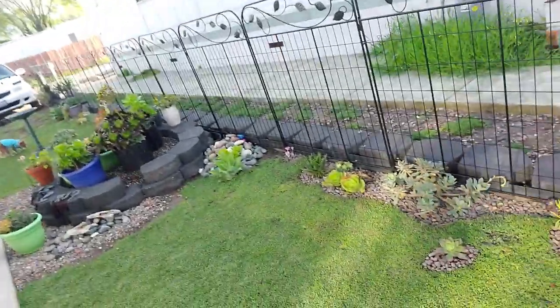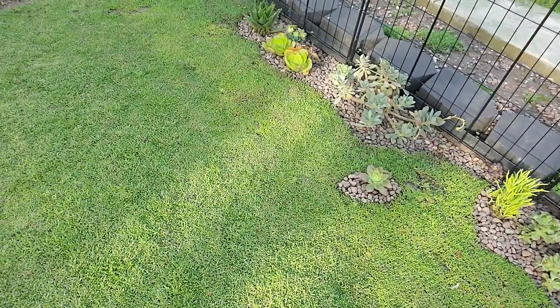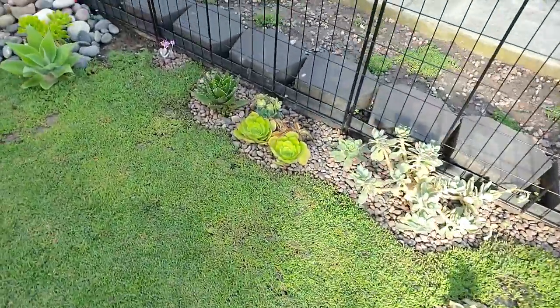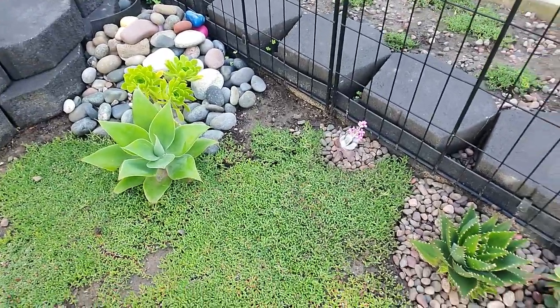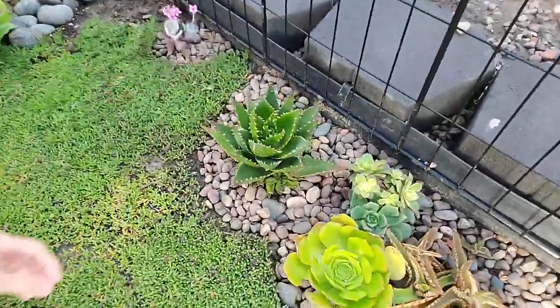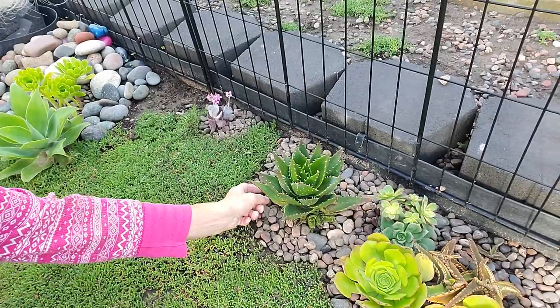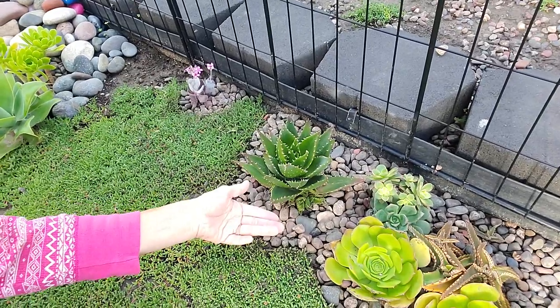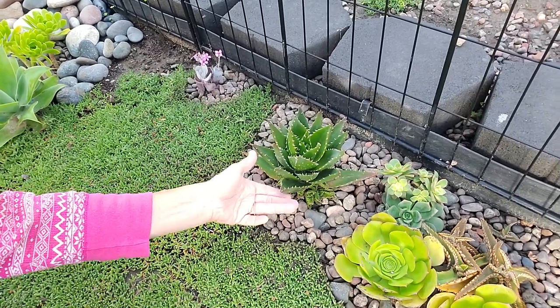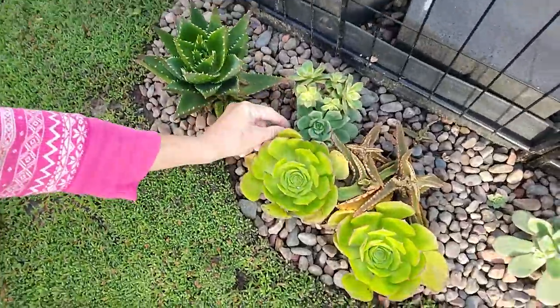Now I hope you can see — doesn't that look so much better? So much better. And there won't be any leaves. Now see right down here — I had to pull several leaves off the bottom because they got rotted from being in the water. So these will do much better, much much better.